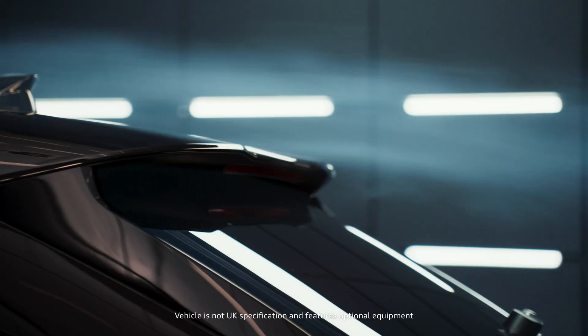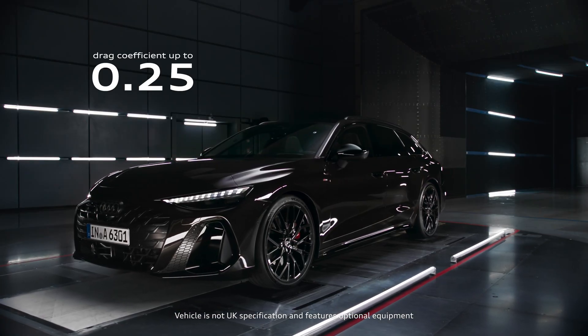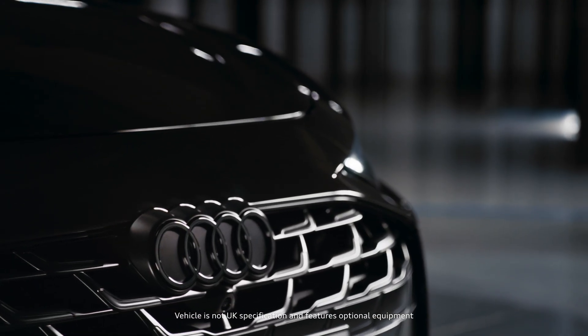The drag coefficient of the new Audi A6 Avant is 0.25 in its aerodynamically best configuration, which is a very impressive value in my view. Really fantastic.